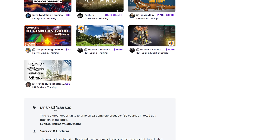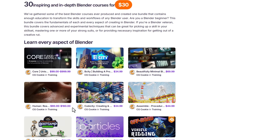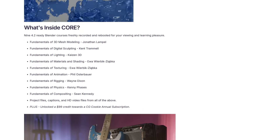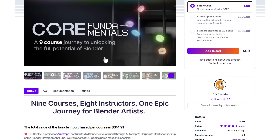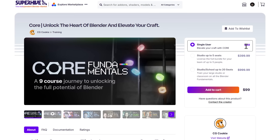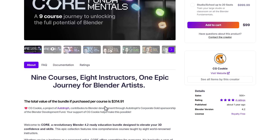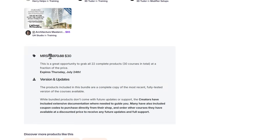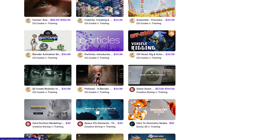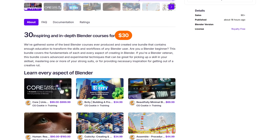If you're wondering about the value here: purchasing everything individually would cost you around $973.88 or even more. The core bundle alone normally sells for $99, and buying its courses one by one would run about $314.91. So technically, purchasing all courses individually would cost well over a thousand dollars.